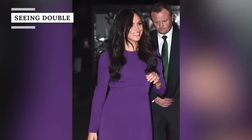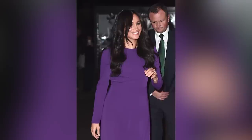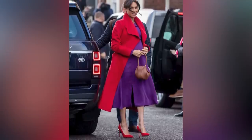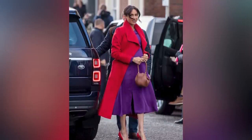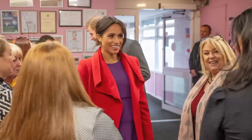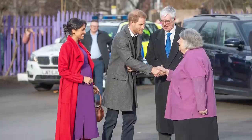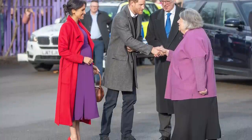Meghan Markle doesn't always break the bank when it comes to her wardrobe, and she's also been known to repeat a look. Both of these things happened with a favorite purple Aritzia dress called the Maxwell, which first retailed for $138 before being discounted to $49.99, according to Hello Magazine. Meghan first wore the dress in January 2019 when she was pregnant with son Archie, pairing it with a bright red jacket and punchy red heels, per Glamour.